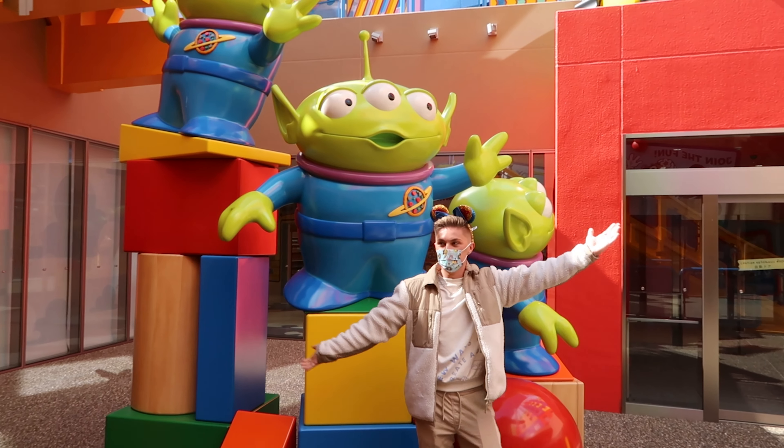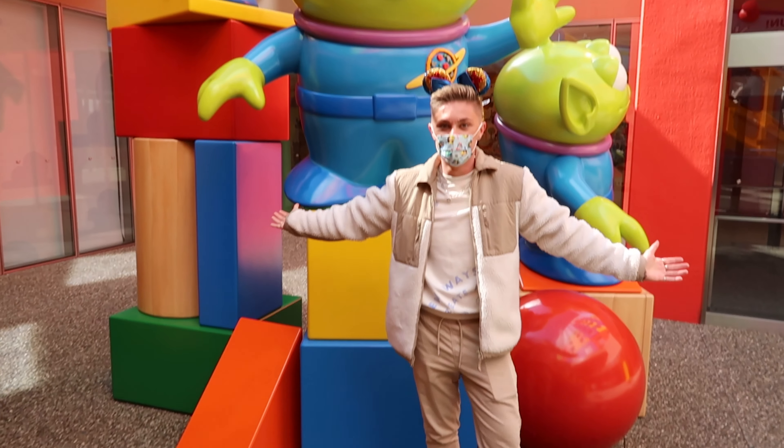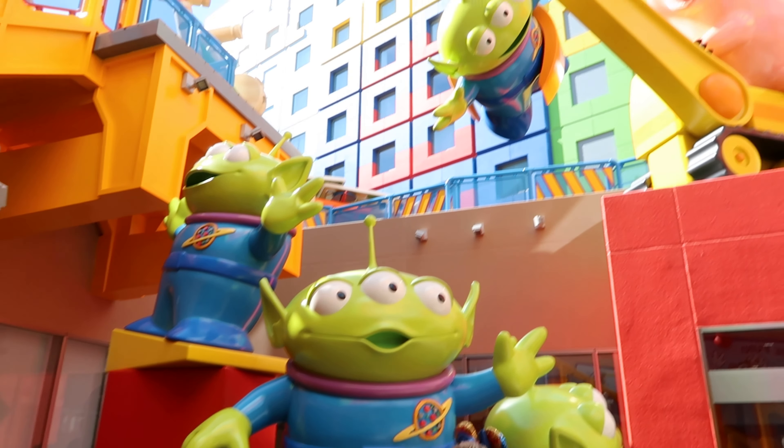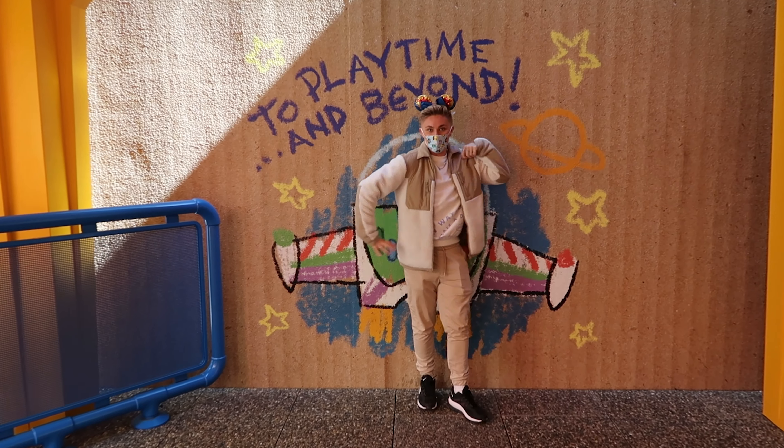Everything is decked out in Toy Story theming — it's actually blown my mind. Let's see how life-sized the aliens are next to you — they're literally bigger than you! That is just so cool. To infinity and beyond!